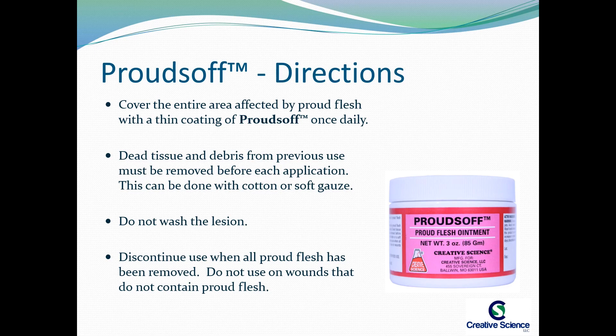Do not wash the lesion. Discontinue use when all Proudflesh has been removed. Do not use on wounds that do not contain Proudflesh.